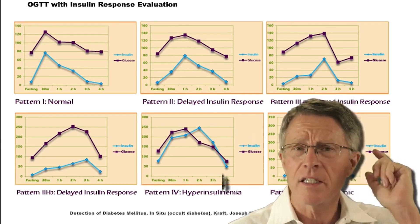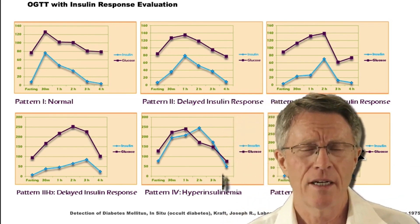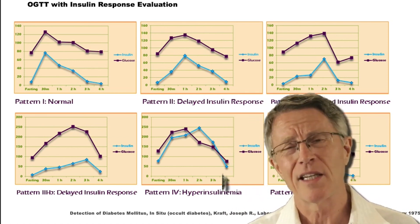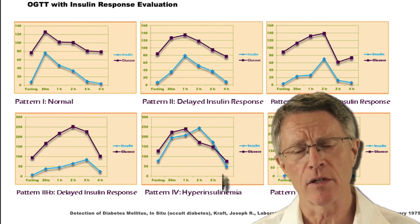What you find out in terms of your carbohydrate metabolism is just critical based on these results. And unfortunately, less than 5% of people that have insulin resistance actually know this information about their body.